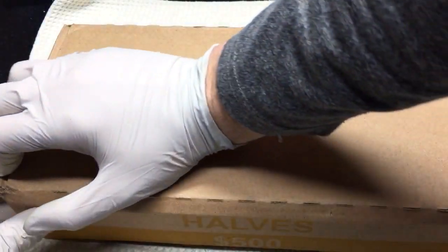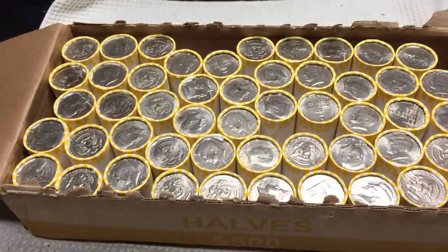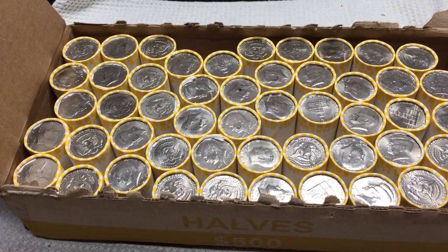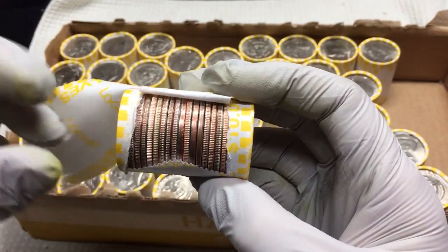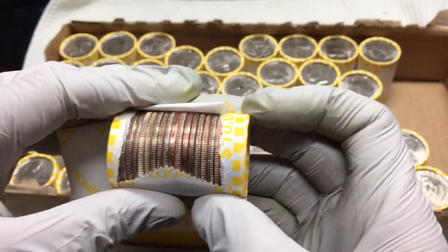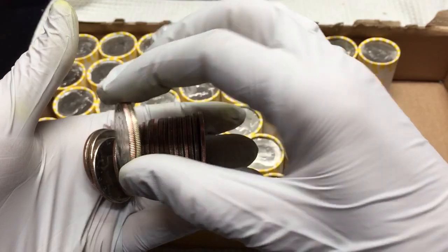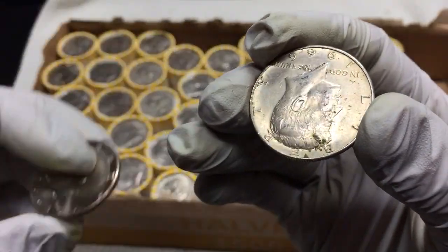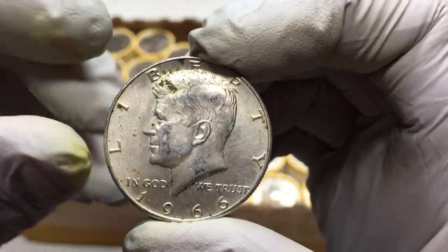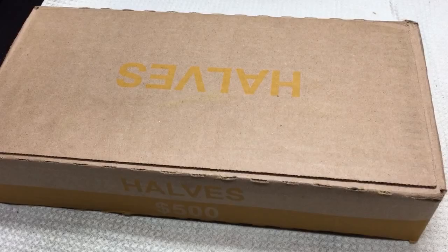All right, box number three — here we go. I don't see any enders, so we're going to have to open these up and take a look. Five rolls in and I think I got a silver. Check out this shiny one next to it — 2005 — and for the good stuff, 1966. First silver in box number three.